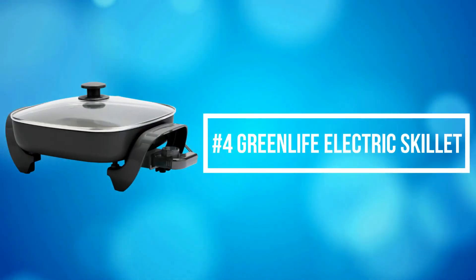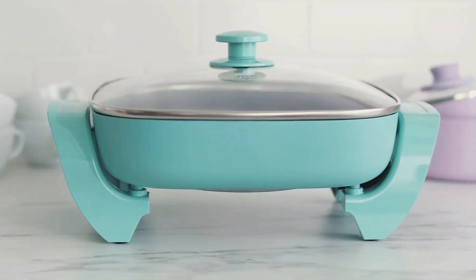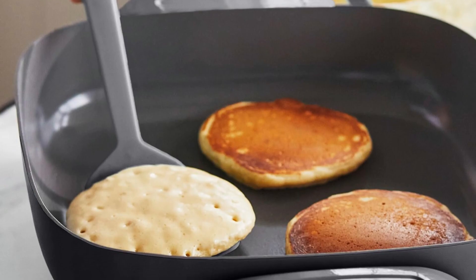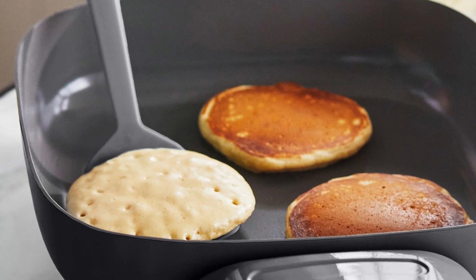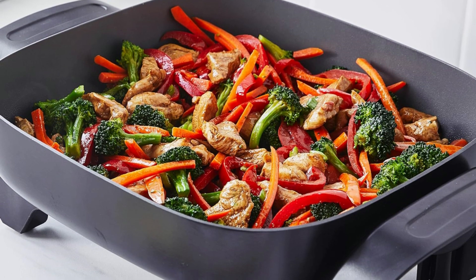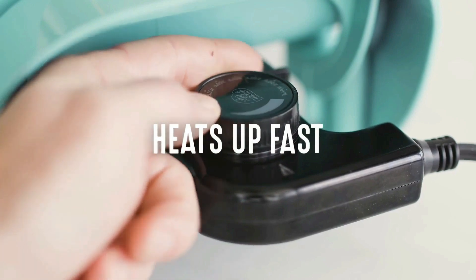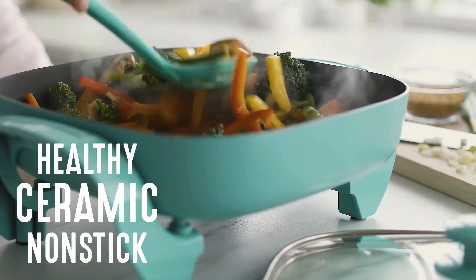At number 4 is the Green Life Electric Skillet. The Green Life Healthy Power 5-in-1 Electric Skillet brings the power of our pans anywhere with an outlet. Whether you're in a dorm or camping, the oven makes the kitchen too hot, or you just need an extra burner, this skillet is your do-it-all solution. You can fry, sauté, bake, grill, and steam with quick and easy nonstick performance — it's basically a whole kitchen you can plug in.